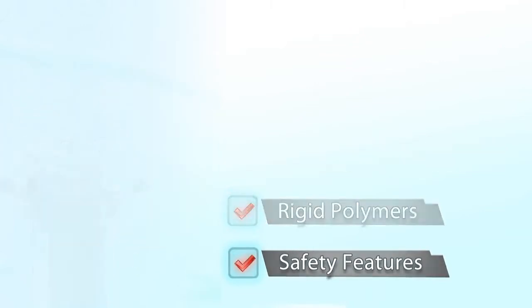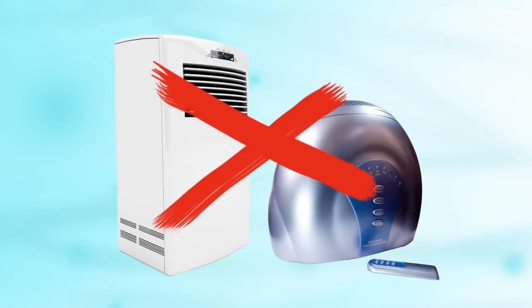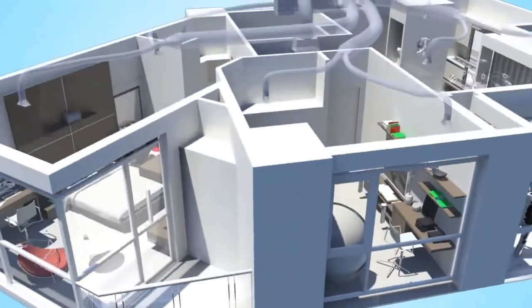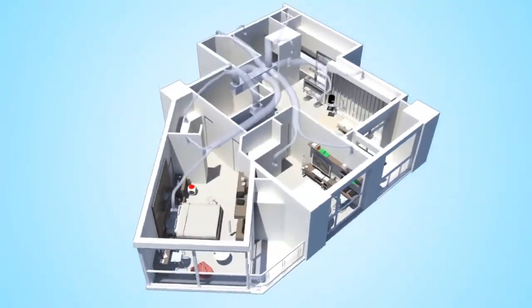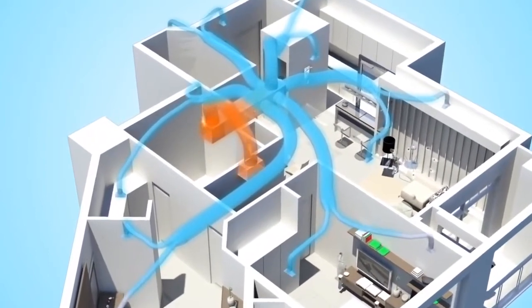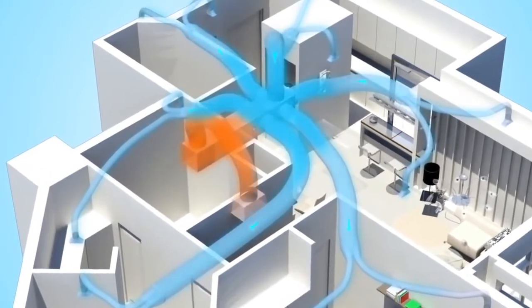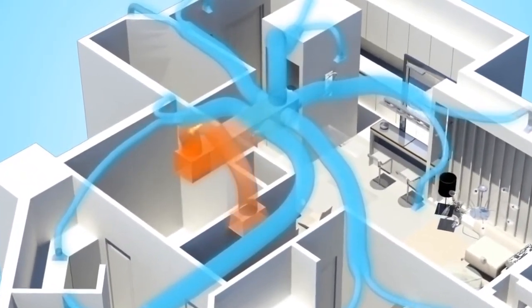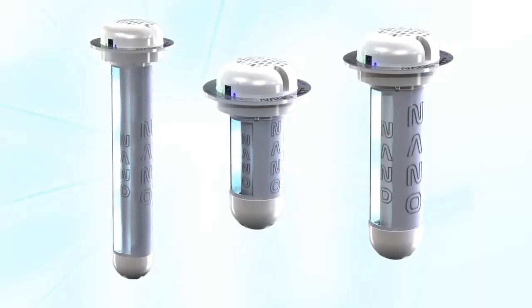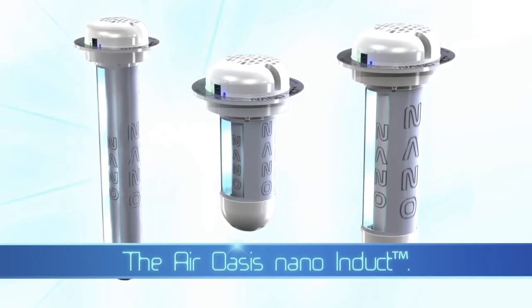Unlike standalone room units, since the Nano Induct works with your central air conditioning system, it will cover every room of your home or office. It is available in three sizes to cover areas from 1,000 to 5,000 square feet. The Nano Induct is easy to install and operate and requires virtually no maintenance. Protect your home and family, or improve the health and productivity of your workers — install a Nano Induct today.